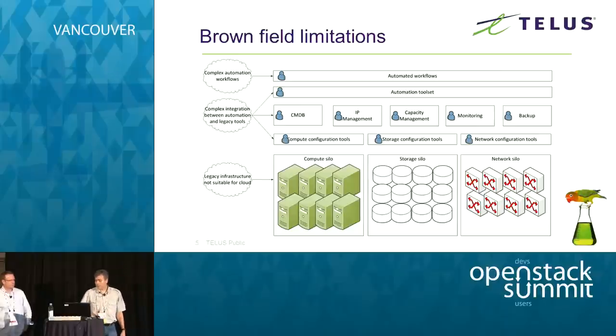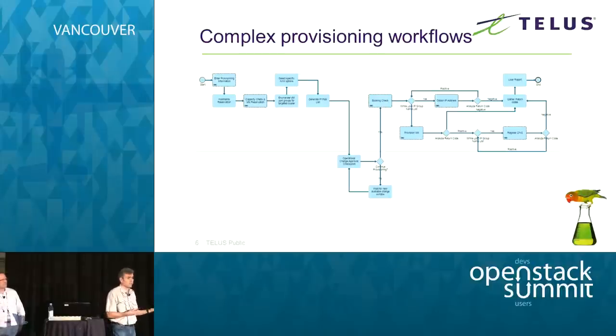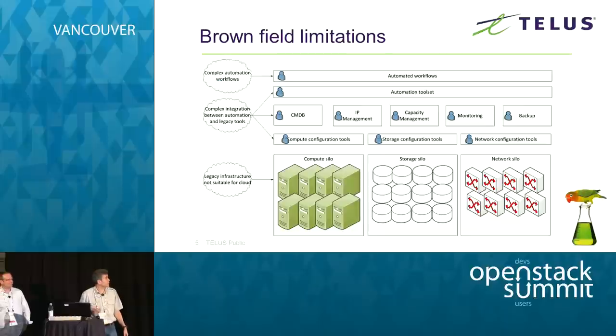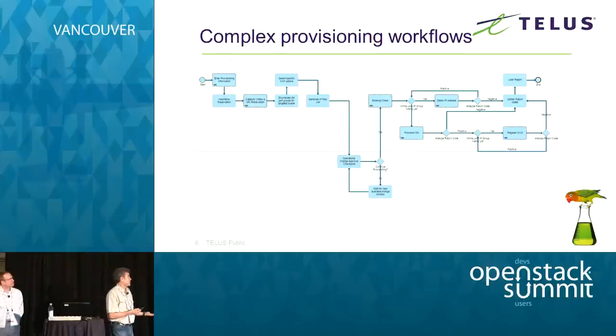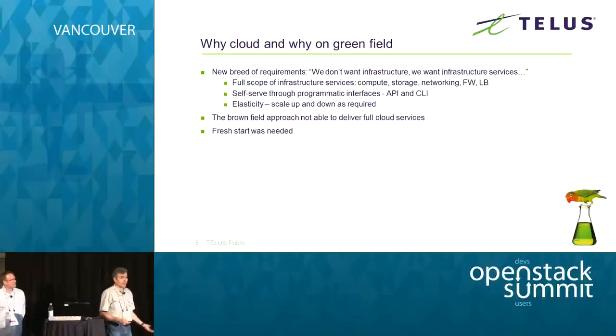This is what an automated workflow looks like for just building a VM — I'll get to that later. Something else very interesting happened late in 2014: our discussions with friends from the development organizations started changing. For the first time — and it shouldn't have surprised me because I knew it was coming — they said, 'Look, we don't want you to spoon-feed us infrastructure; we want access to services and we're going to provision our own infrastructure.'